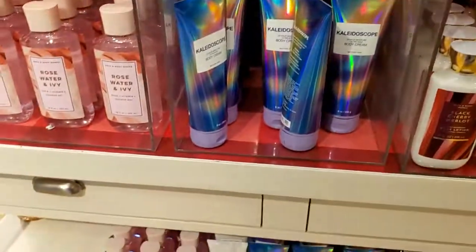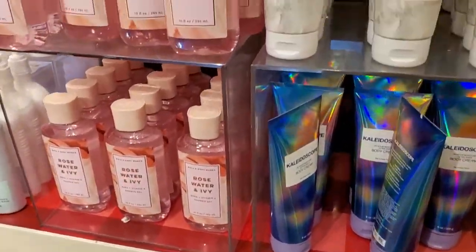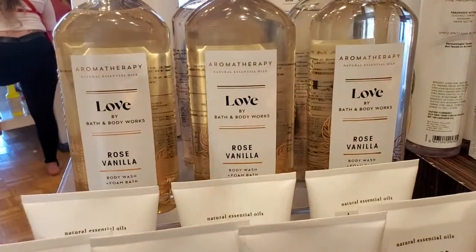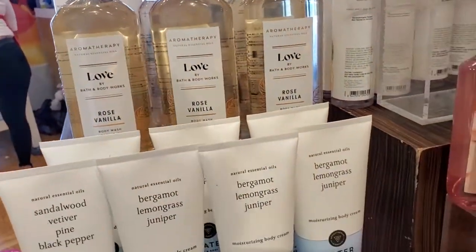I've already got some. They also have the coconut line and the love line — 75% off. I'm getting some of the love items.